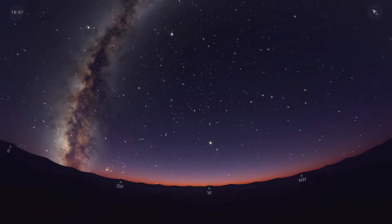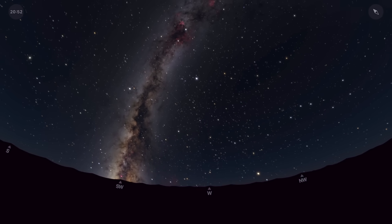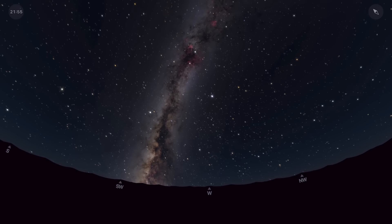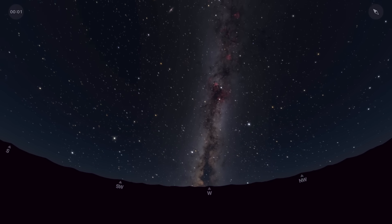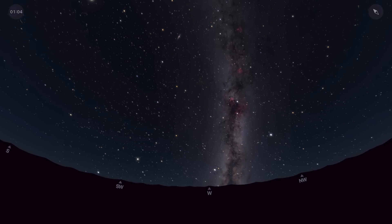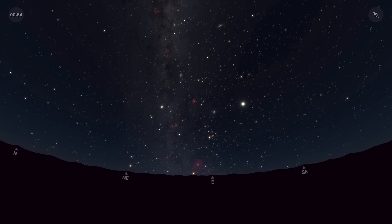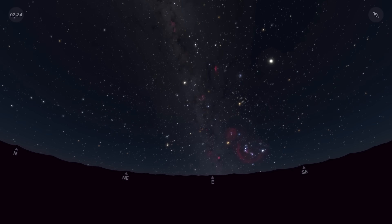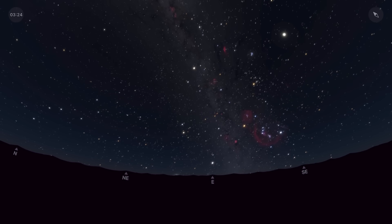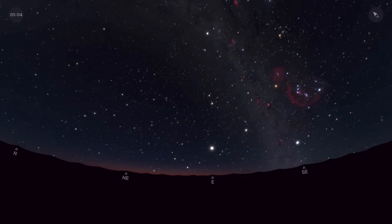Now let's take a look at the Milky Way this month. Starting in the northern hemisphere, the core is all but gone — as darkness falls it's hiding behind the southwestern horizon, but the Great Rift, a dark dust lane, is left standing vertically against the horizon and sets around midnight. After that, the bright Cygnus region sinks to the northwestern horizon. Facing east after midnight, the Milky Way through the winter circle asterism rises along with Taurus, Orion, and Gemini, with the full asterism above the horizon by about 1:30am local time.